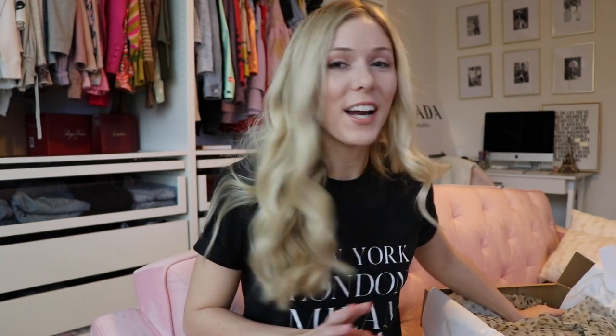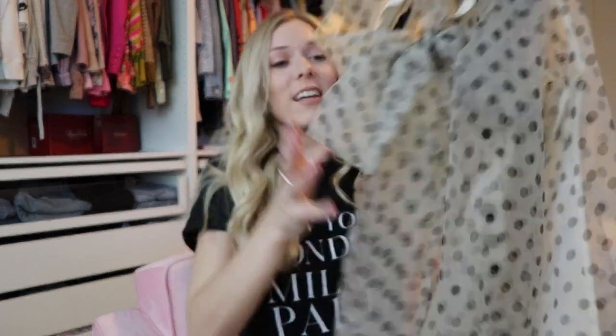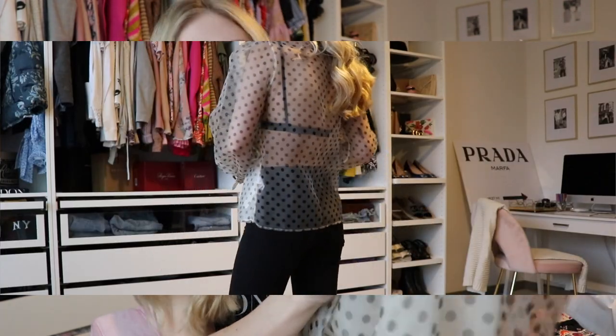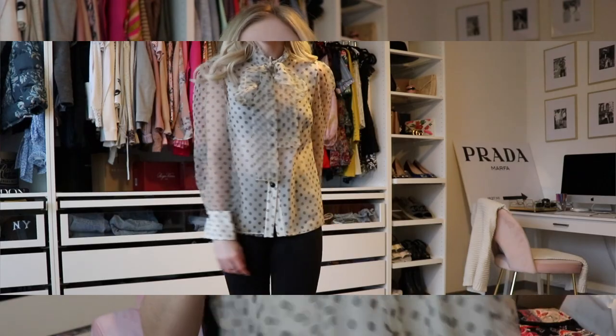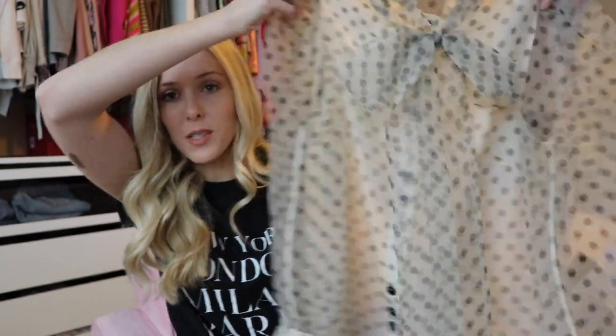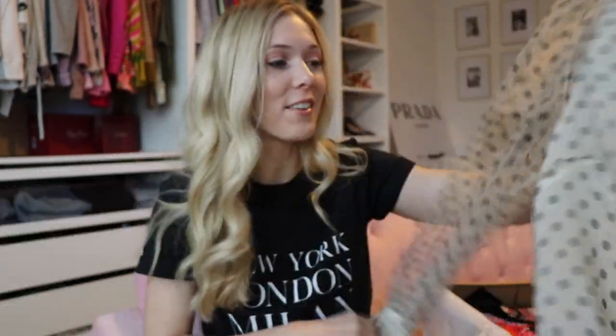I think this next thing is one of my favorite things that I got because it's very fun. I kind of have a shirt similar to this, but not exactly. It is a button-down top that has these black buttons and then a bow at the top, which I really, really love. It's polka dot and it's kind of see-through, so we'll see what it looks like on and what type of top I'd need to wear underneath. The sleeves are sheer and I really love this — I think this is so cute.